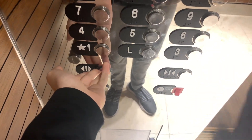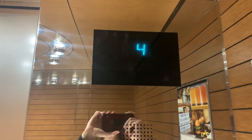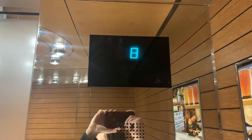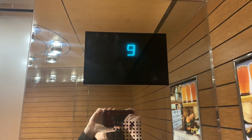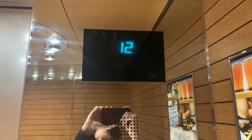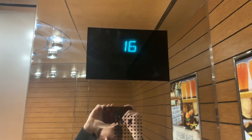Here we go. There's your phone. It's good — the end view. Floor 16.